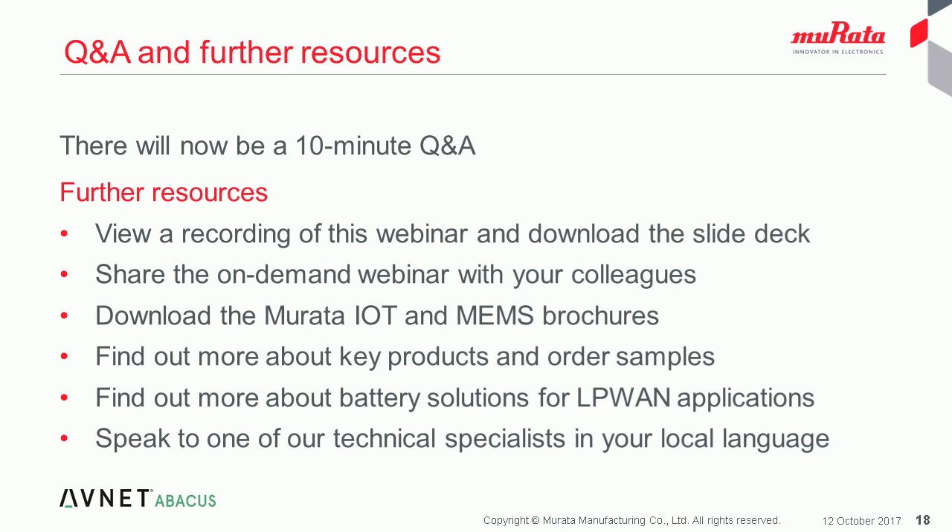Another question: how do you compare to the Sparklan wireless IO2 LP WLRS 590 series? That's one we'll probably have to look into and get back to you on. Unfortunately we've run out of time, so we'll have to wrap up now. Thank you to Mark, Murata and all of you for attending. Everyone will receive an email following the webinar with a link to view a recording of the webinar and download the slide deck. You can also download the new Murata IoT and MEMS sensor brochures, find out more about battery solutions for LPWAN applications, and speak to one of our technical specialists in your local language. Thank you and have a good afternoon.